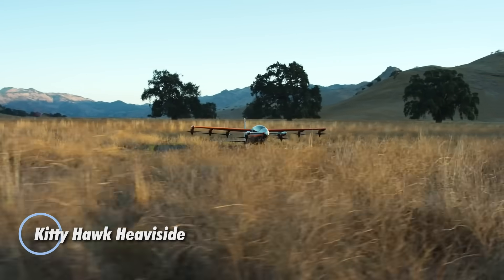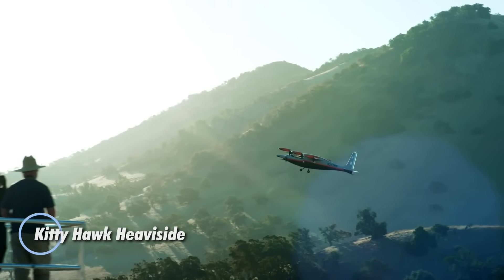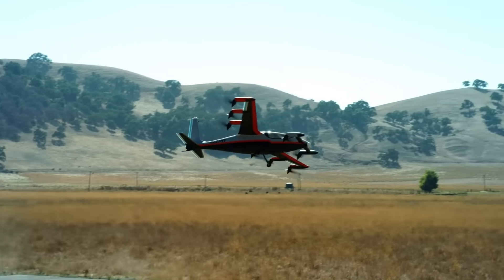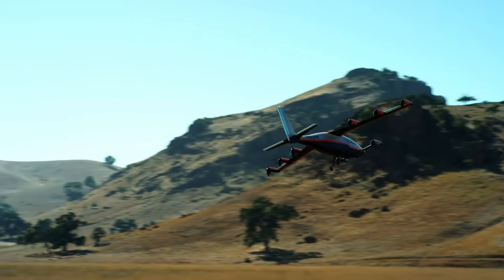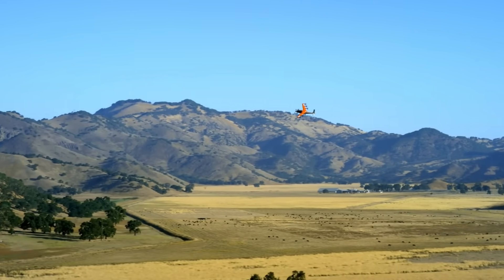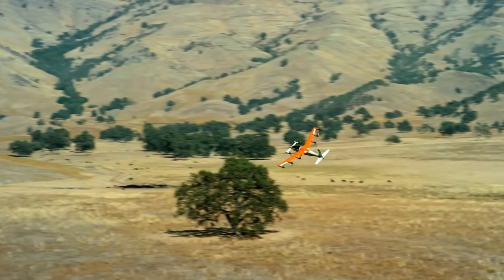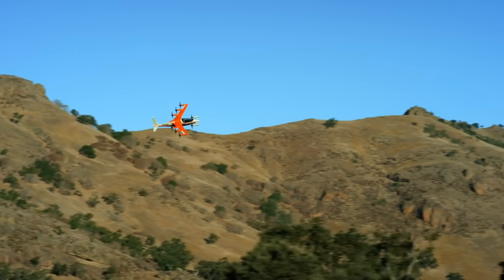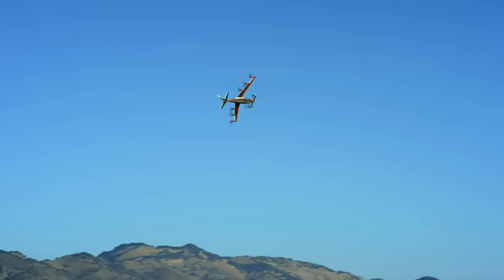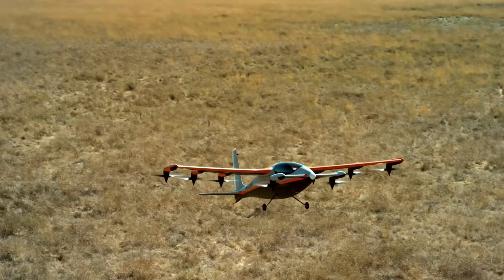The Kitty Hawk Heavyside reimagines urban air travel with its sleek single-seat electric VTOL design, engineered for speed, silence, and efficiency. Built to support a maximum takeoff weight of 880 pounds, it can carry a 176-pound passenger while reaching speeds up to 180 miles per hour and covering distances of up to 100 miles on a single charge. Its advanced propulsion system features eight tilting electric rotors — six mounted on the main wing and two on the forward wing — allowing seamless transitions between vertical lift and forward flight.